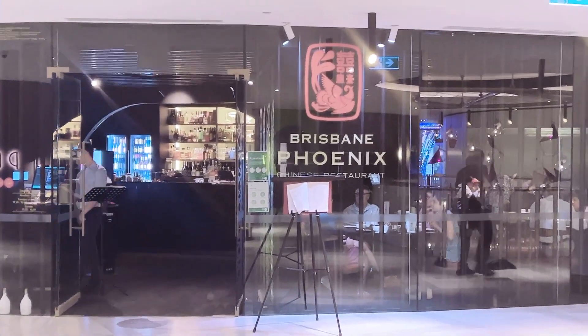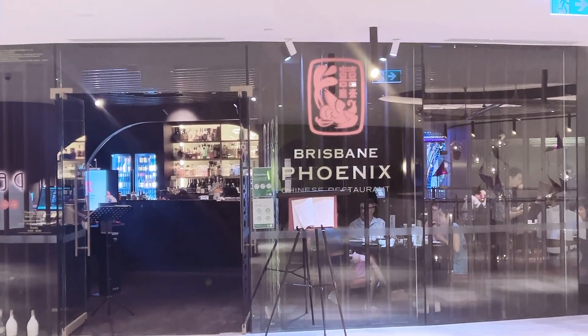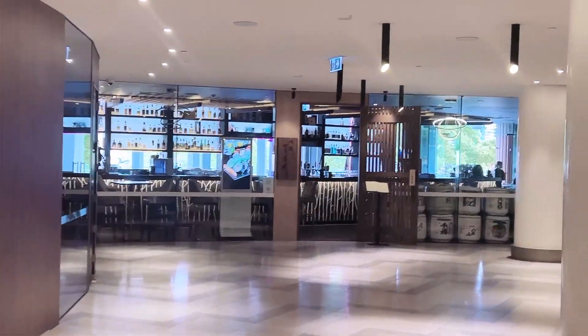This one is the Chinese restaurant called Brisbane Fong Licks. So now we are going to the Japanese restaurant.